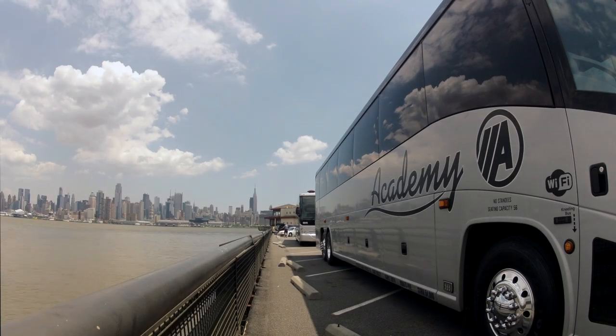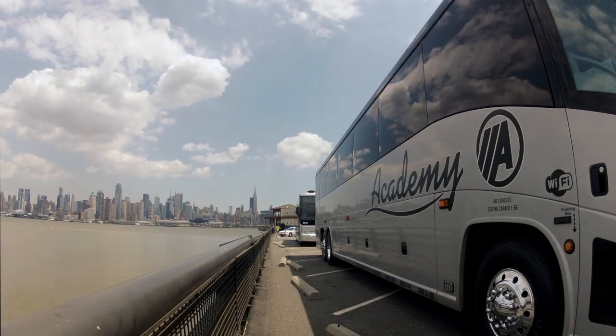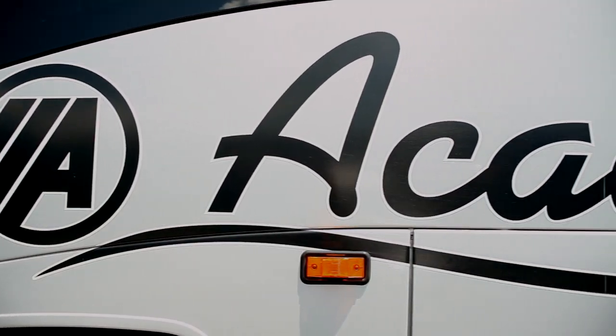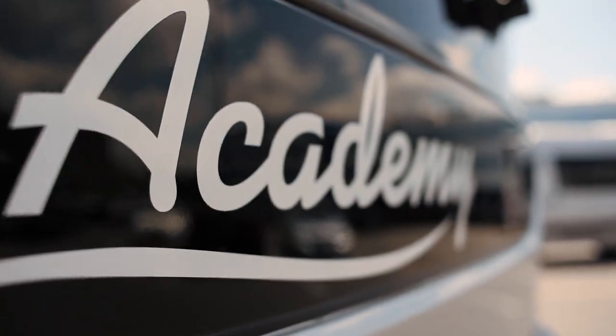Academy continues to bolster its reputation for top-quality customer service and the latest vehicle offerings with the newly redesigned Motor Coach Industries J Model Coach. Customers can't help but be impressed with the eye-catching exterior updates including LED lights, redesigned rear cap, and distinctive Academy luxury silver livery.